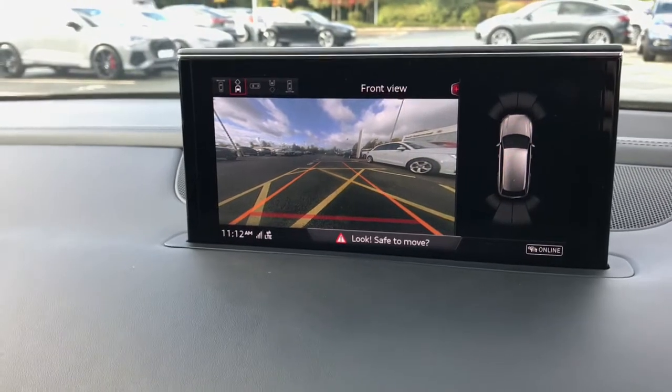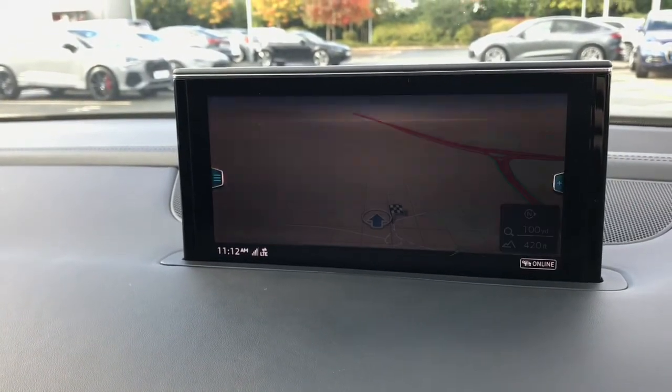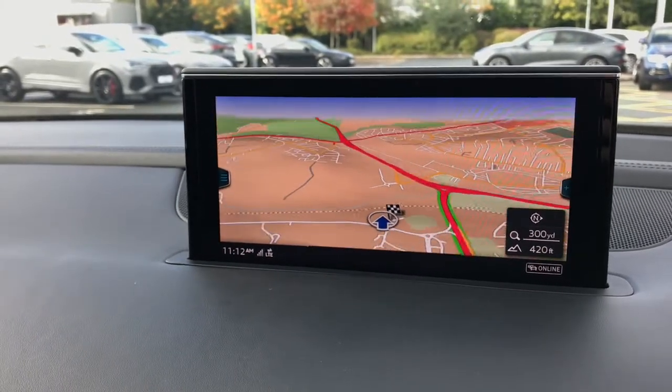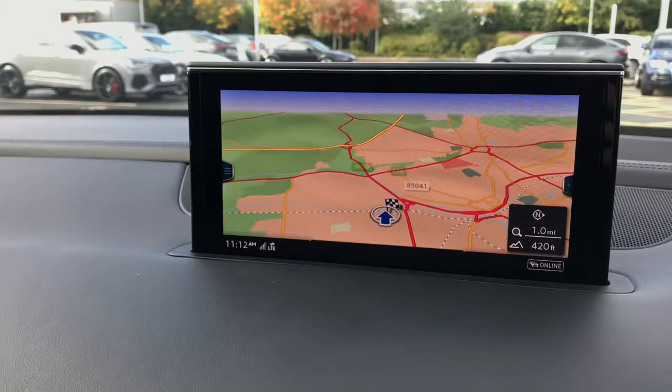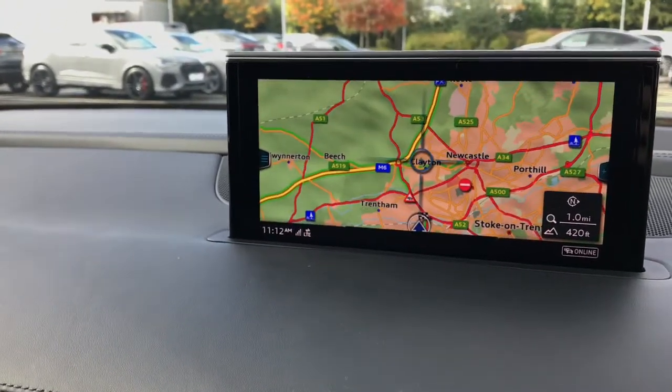The front and rear sensors are excellent for assistance when reversing. The vehicle also features the MMI navigation system on the MMI display, which can choose the exact display you would like to see in the navigation system.